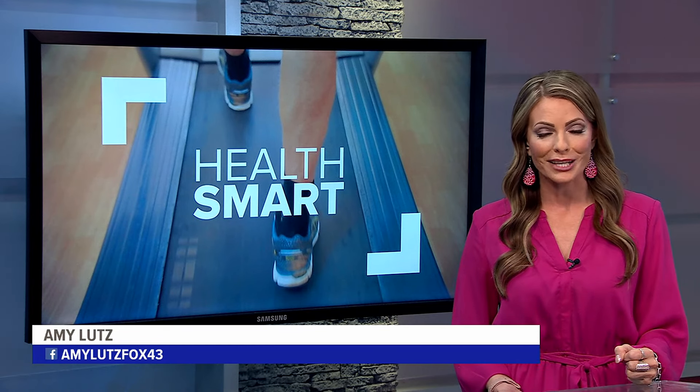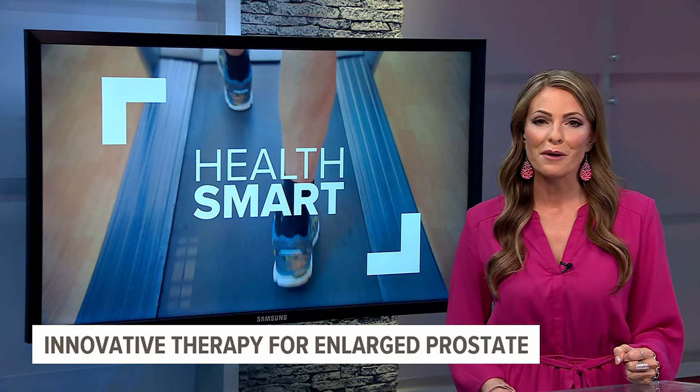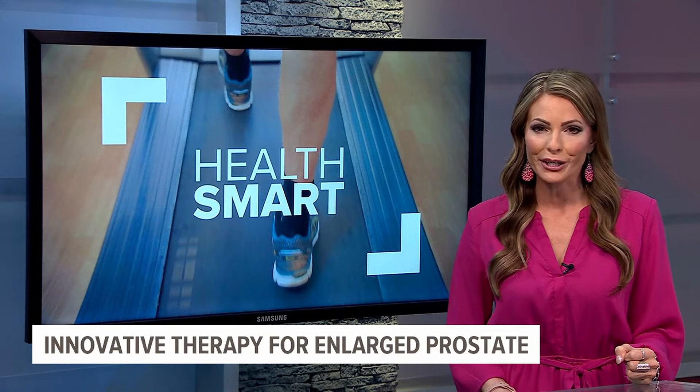For more information, you can head to our website, fox43.com. With your HealthSmart Report, Amy Lutz, Fox 43 News.